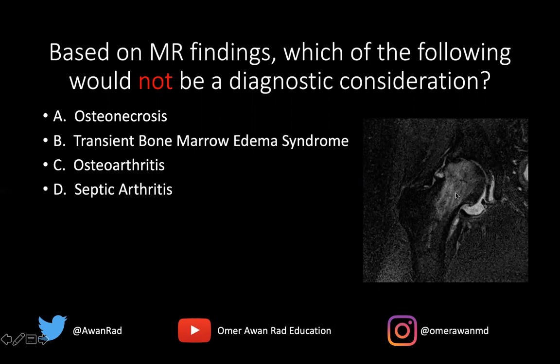This is an important case because a lot of residents struggle when there's bone marrow edema on only one side of the joint and not both sides. Obviously, articular abnormalities like arthritis, osteoarthritis, inflammatory arthropathy, or even synovial processes like PVNS will often involve both sides of the joint. But there are other things to consider if only one side of the joint is involved, as in this case.